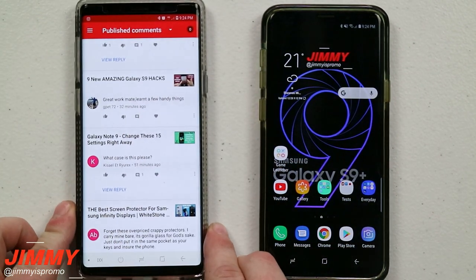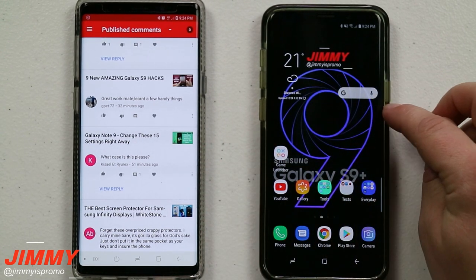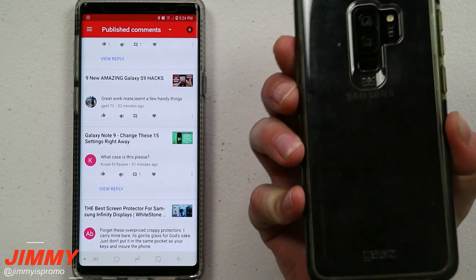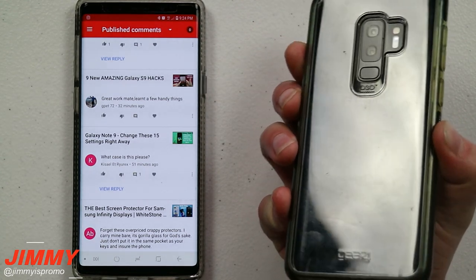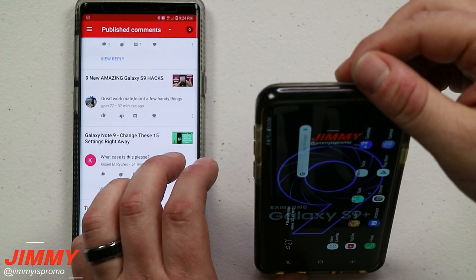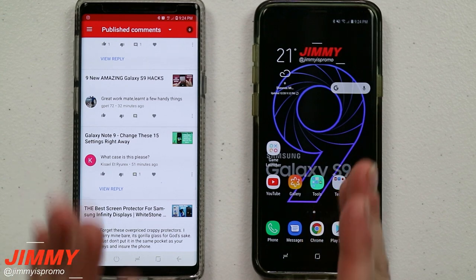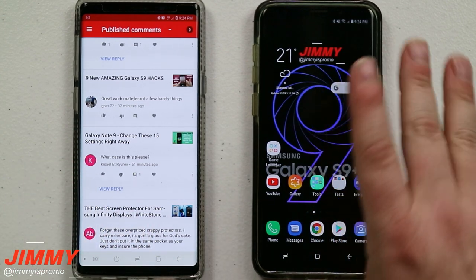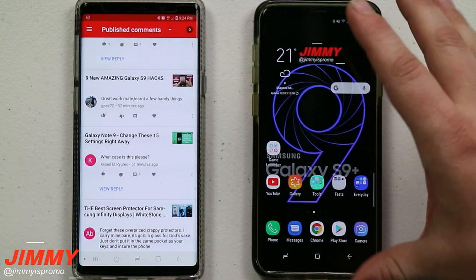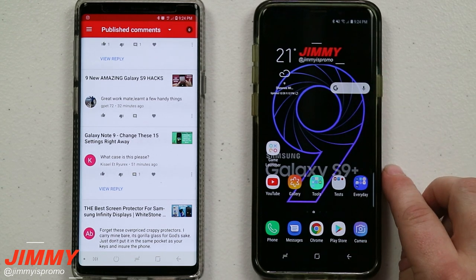The Tech 21 case is not on Amazon, but I will put a link below the video taking you over to the Tech 21 website. For the Galaxy S9 Plus, the one I'm using is Gear 4 — I love this one too. It has a high drop rating, I believe about 14 feet. Both cases are really good, with drop ratings of 12 to 14 feet — slim and thin but able to take any type of drop.